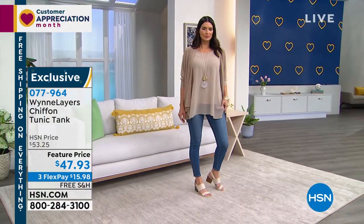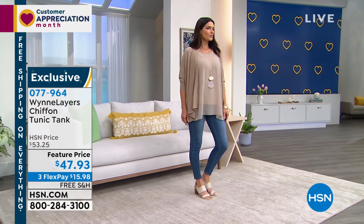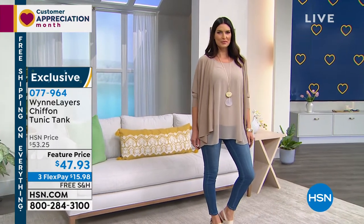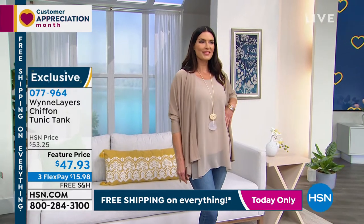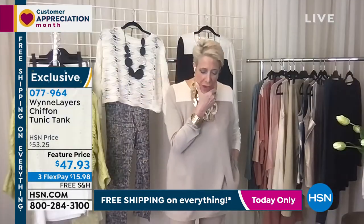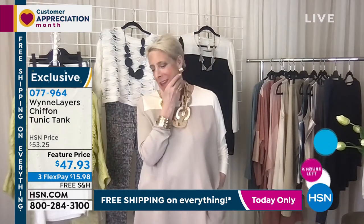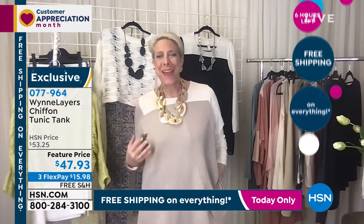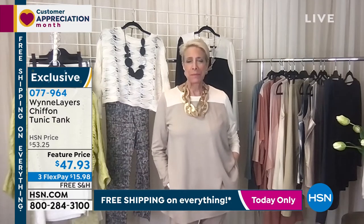I just bought that popover sweater and I own this chiffon tank in the blue, and I'm going to layer those. You'll love it, Helen. Every one of my chiffon tanks are living in a storage locker in New Jersey — I left New York last July thinking I'd be back in January. So I don't have them here today and I will tell you, I really miss them.